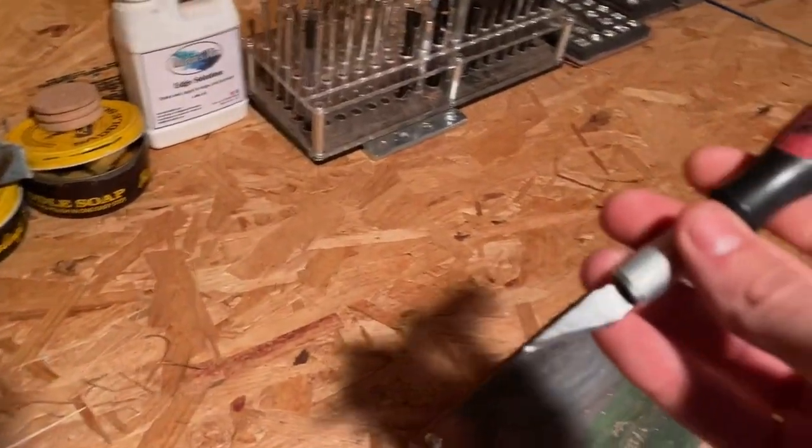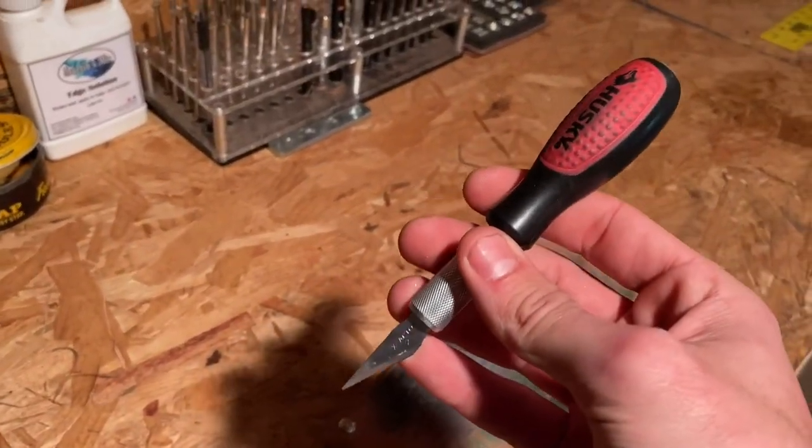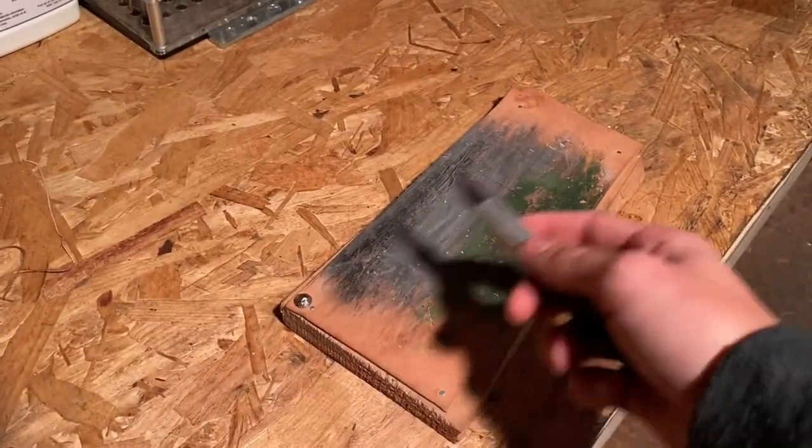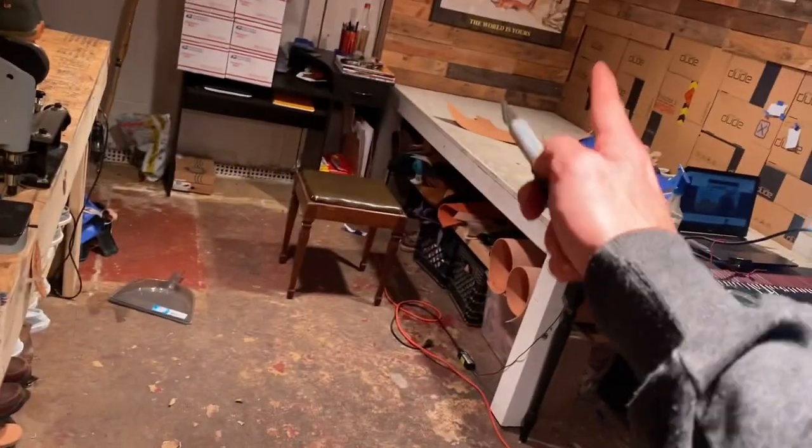In the meantime, I just popped a new exacto knife blade into this knife. I'm just going to go ahead and sharpen it up and we're going to go ahead and cut those out.